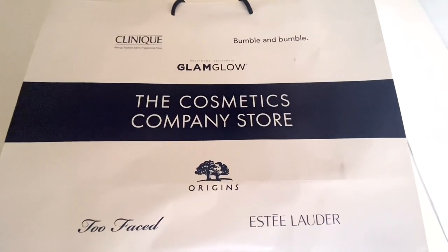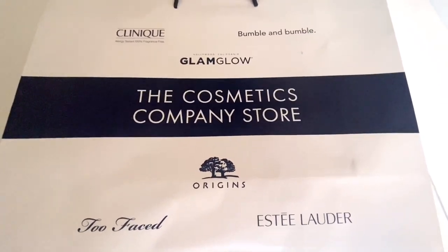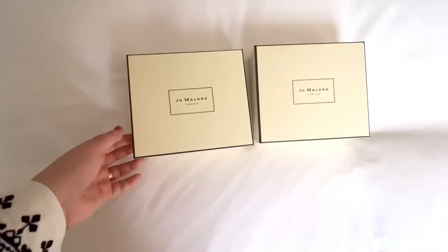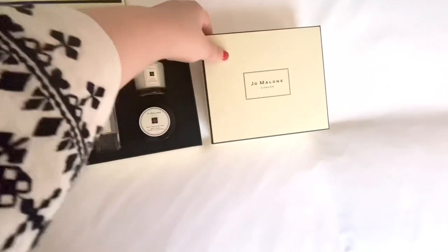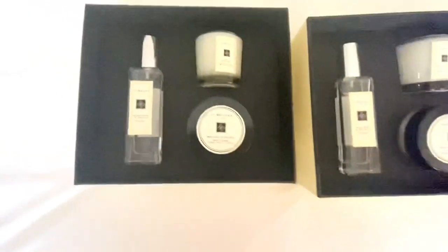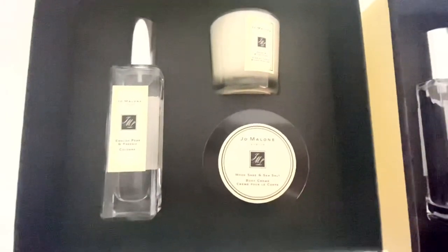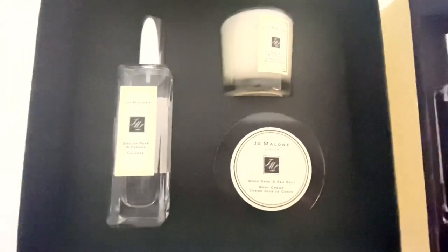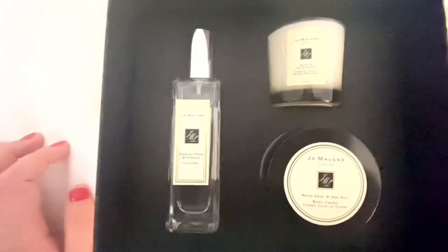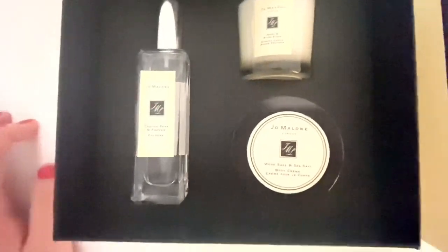One of my purchases was from the Cosmetics Company Store, which is basically a Lauder Group store where they give you brilliant discounts. I got two of these gift sets. What's really lovely about them is that they give you a little bit of everything. This one has a fragrance in English Pear and Freesia, which is one of my favourite Jo Malone fragrances, then the Peony and Blush Suede candle in a luxury travel size, and the Wood Sage and Sea Salt body lotion.